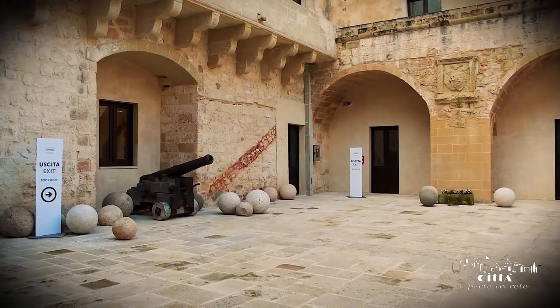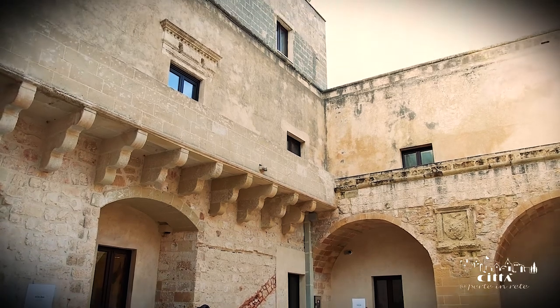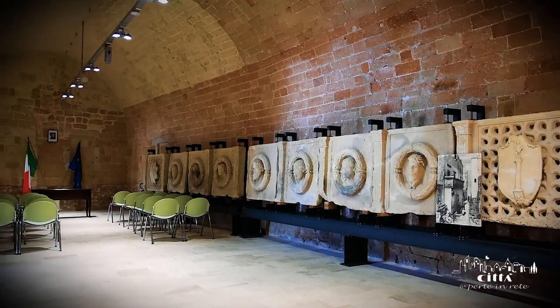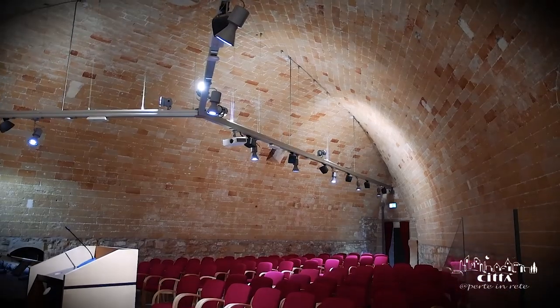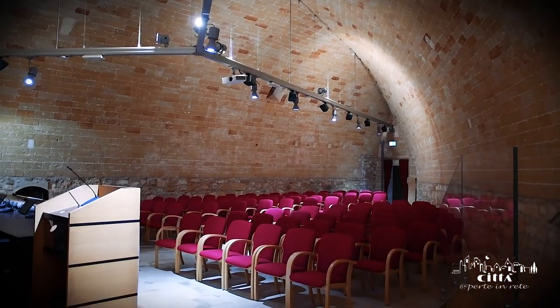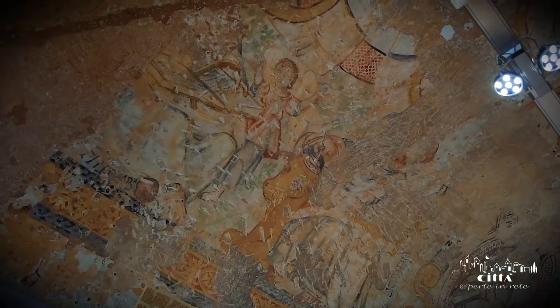Going up to the balcony of the first floor, you enter inside the rooms of the castle. The rooms shine after recent restorations and even today they show visitors the mighty beauty of the local stone, which for centuries has protected the city of Otranto.